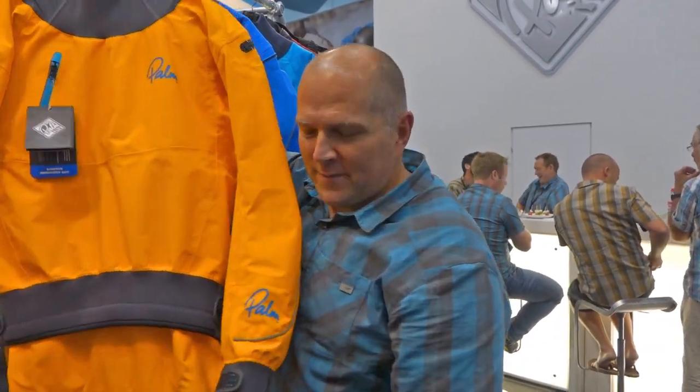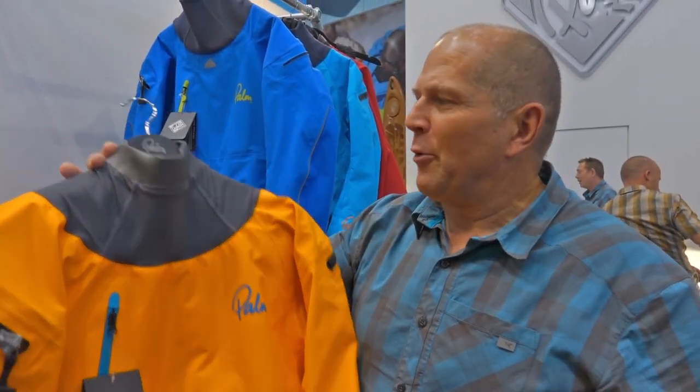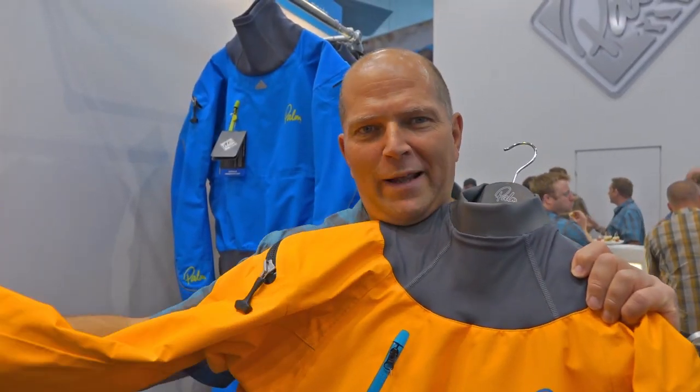Hey, I'm Jan Kellner. I just want to show you my favorite piece of gear from Palm. It's the new ViewSuit. I really like it because it has no latex. It's much more comfortable — stay warm and enjoy paddling.